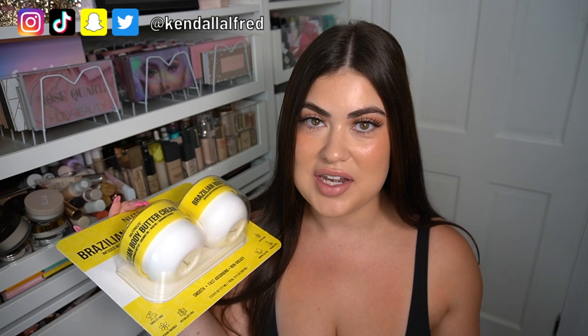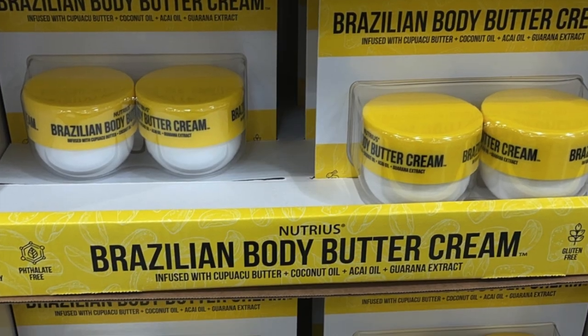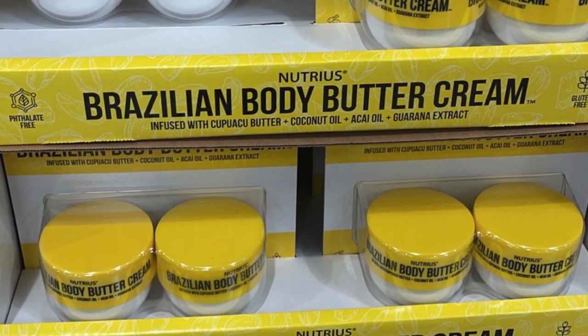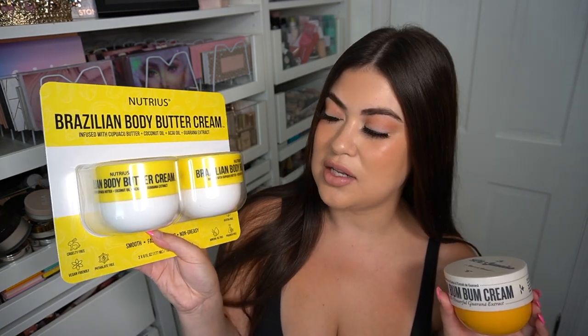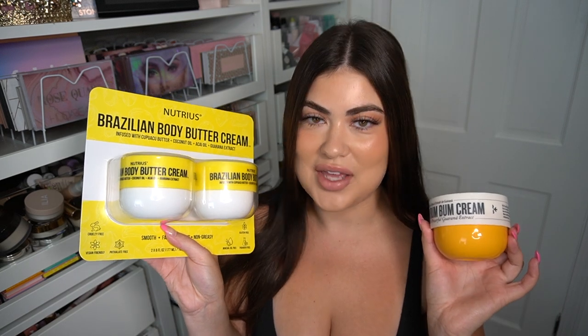I posted this to my Instagram stories. I was at Costco minding my business with my boyfriend. We were getting groceries and we walked past this display and I was like, are they even trying to conceal what they're doing? Like they are going all the way in on my Sol de Janeiro Boom Boom Cream. Here is Boom Boom, and here is Nutrius Brazilian body buttercream. They knew what they're doing.